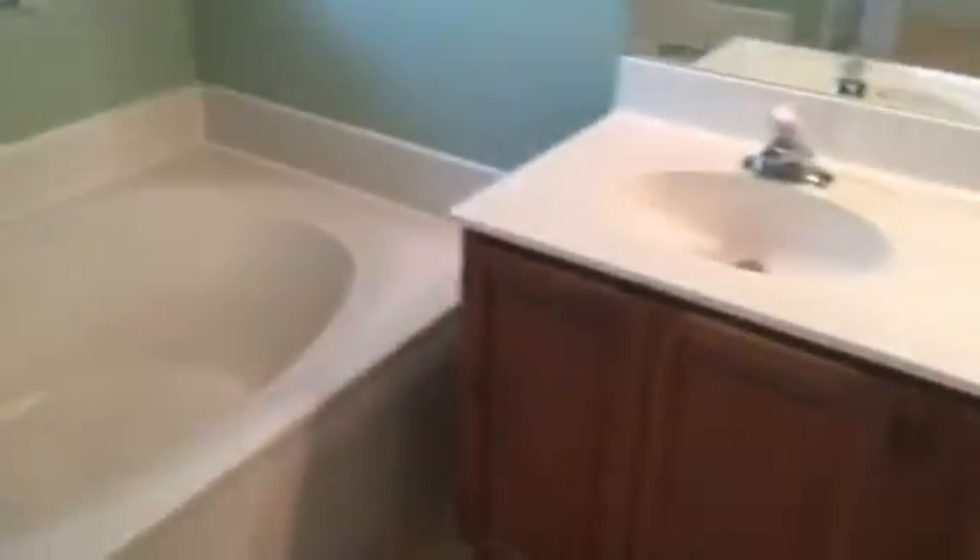Big walk-in closet with dual racks on this side and a single rack on the other side — still very nice. You have dual doors for the master bath, a standalone shower, big garden tub, and dual vanity.